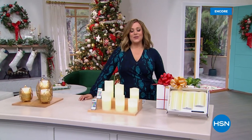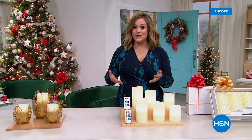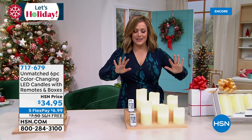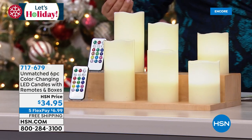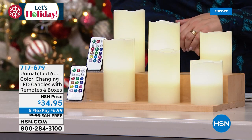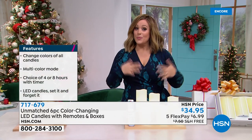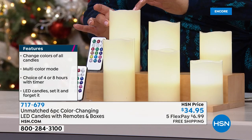Just back in stock — the first time we launched it, it blew down the doors. We love the warm, inviting, cozy glow of candlelight, but we hate the fear, the drama, the mess, the melted wax, the open flame. What we have from Unmatched is a six-piece color-changing LED candle set with remote controls, coming individually boxed. These are flameless candles made of real wax, so they feel and look like the real thing, with a scalloped edge as if a real candle was melting on its own.